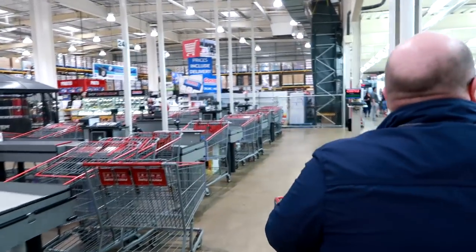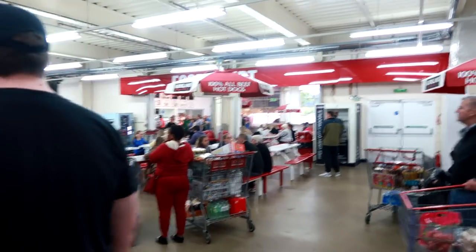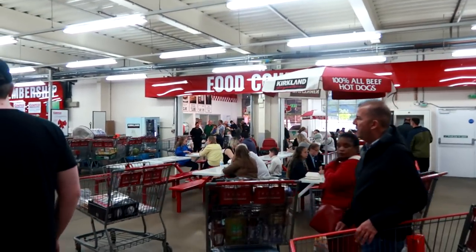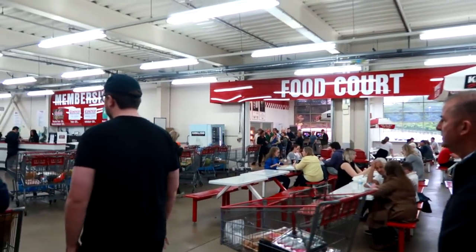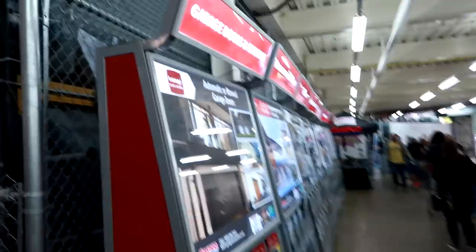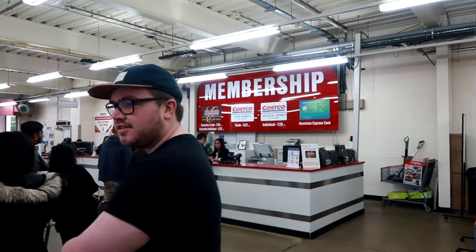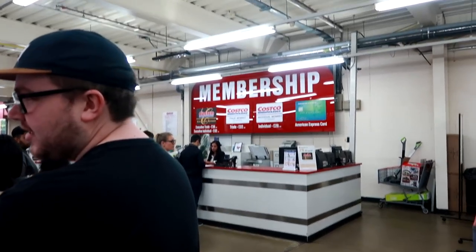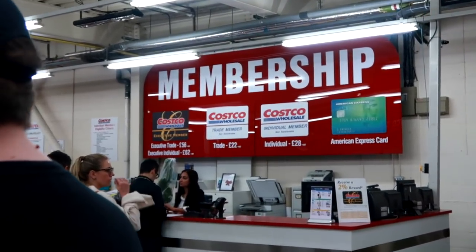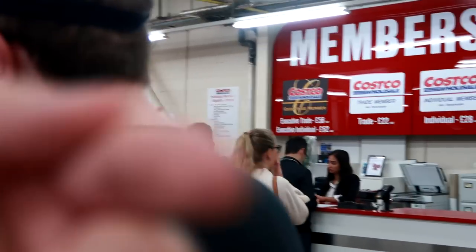We have finished our shop in Costco. I hope you enjoyed it, guys. One more thing to say is they do have a food court area with fast food in. We've actually done a few reviews from here before - pizza and hot dogs, that kind of thing. The pizza from here is absolutely incredible. It smells amazing. There's the membership details - trade and individual. Individual is more expensive. That's probably you, unless you're a trade person.